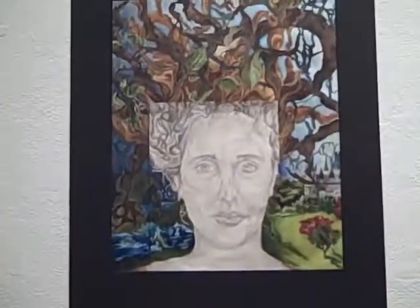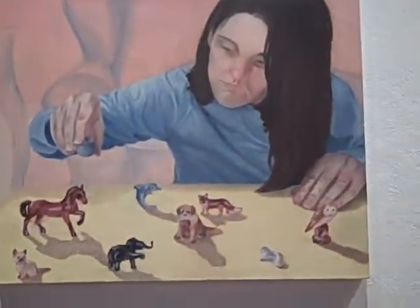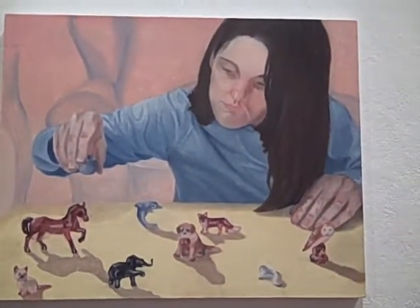The piece de résistance is the alumni wall. That's a beautiful iron rose, and then we have these beautiful works by the graduates of Beacon High School — the alumni, many of whom have now gone on to professional careers in art.